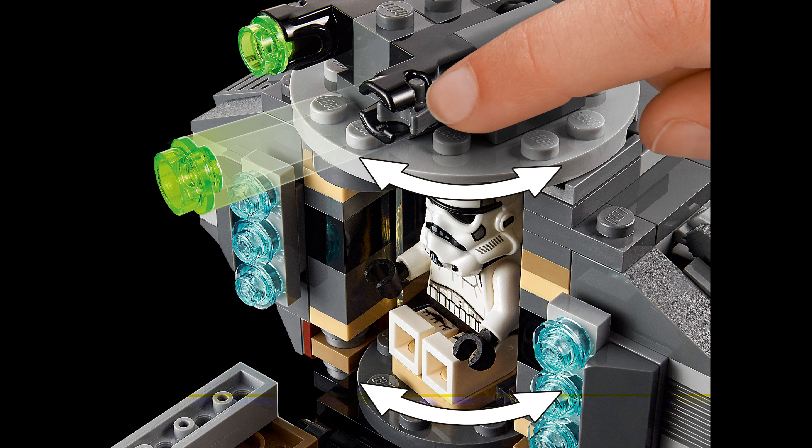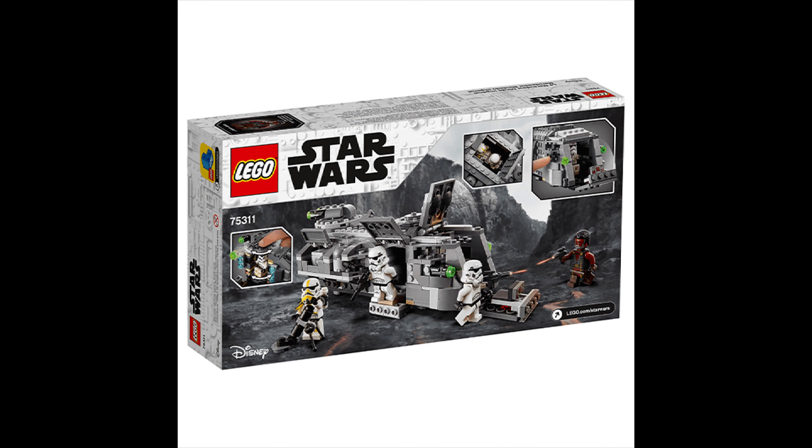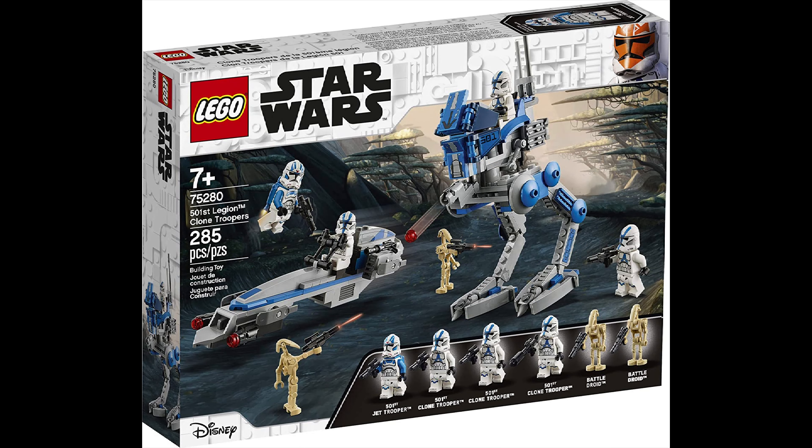The Imperial Armored Marauder has lots of openings and is really good on display. It's also great for kids with plenty of play features, and that interior seating is fantastic for play. At around $50 Canadian, it's definitely worth your money. You can also army-build stormtroopers with it since it comes with quite a few.